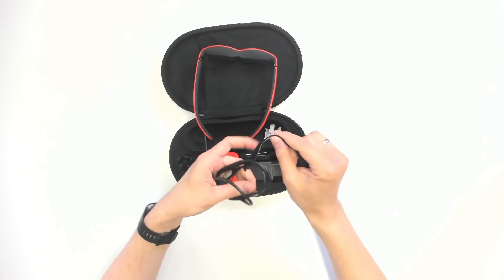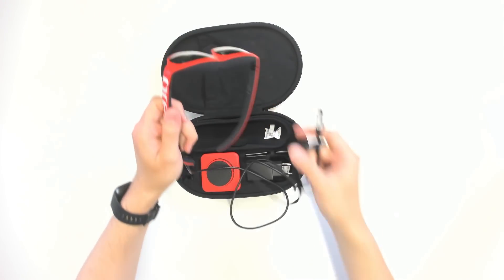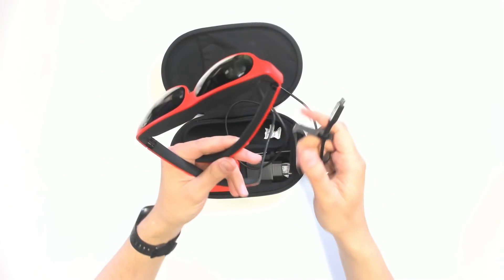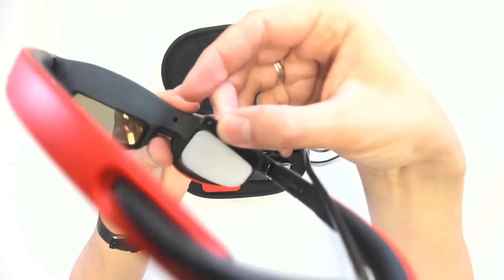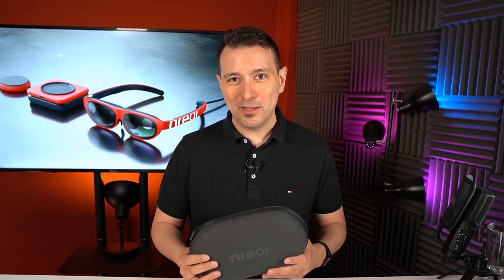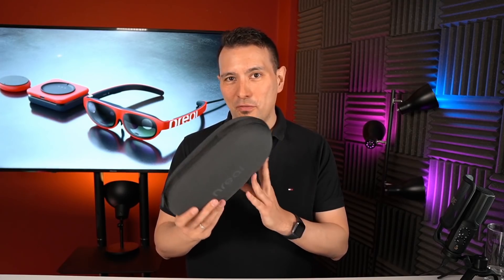Let's check out the length of this cable. It should be long enough so that you can wear the nreal light and still have your phone in your pocket, and as you can tell the length is long enough — this won't be a problem at all. The frames for prescription lenses also clip to the nreal light using magnets, which is pretty cool. That was a really nice unboxing experience, and honestly this can absolutely compare with the HoloLens 2 unboxing experience, but this is one third of the price and I absolutely love the small form factor.